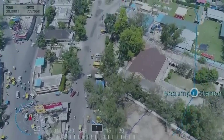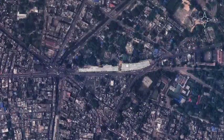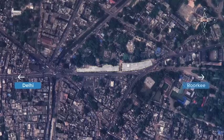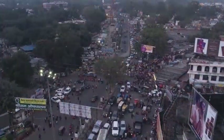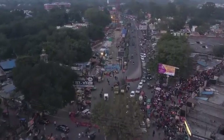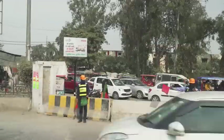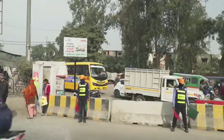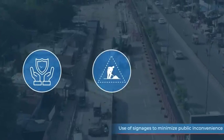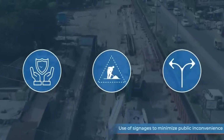Begampul RRTS station is one of the underground stations located in the heart of Meerut on a busy road that connects Delhi and Roorkee. It is being constructed in an area adjacent to a local market which has a high daily footfall, very heavy traffic flow and challenges like land acquisition. NCRTC has ensured minimal disruption and inconvenience to the public during construction.